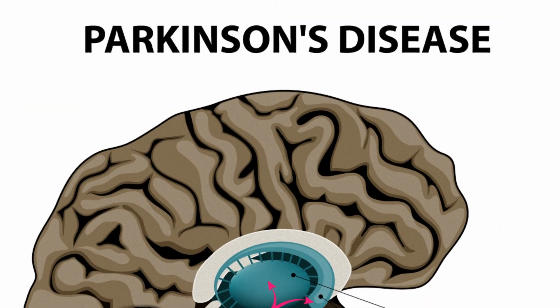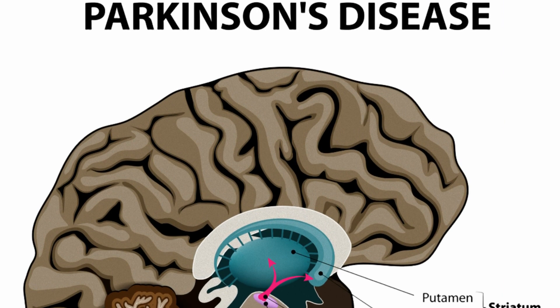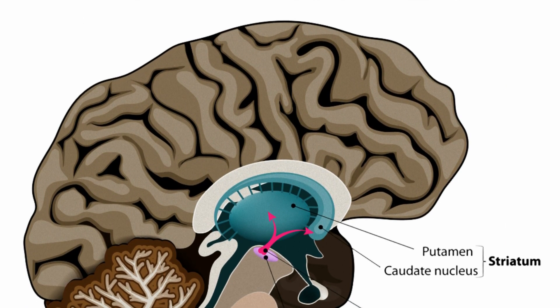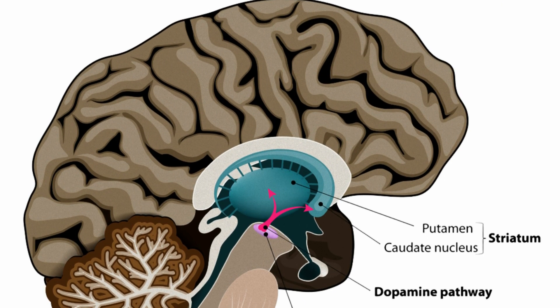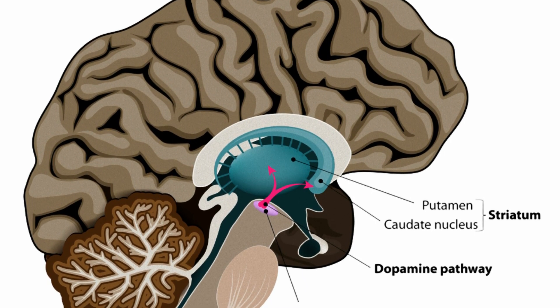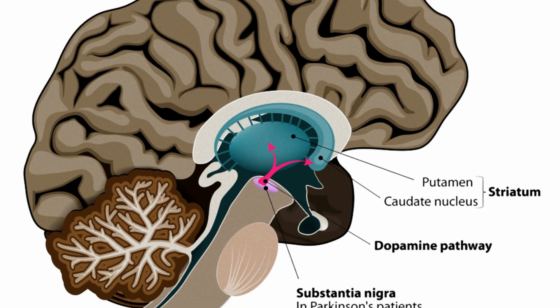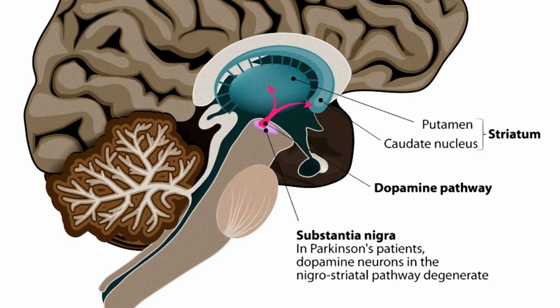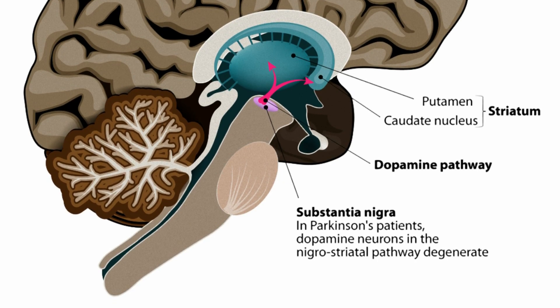And finally, research from scientists at Northwestern University could lead to a new treatment for Parkinson's disease. Researchers from Northwestern's Feinberg School of Medicine have determined that accumulations of a protein called alpha-synuclein and oxidized dopamine interfere with the functions of lysosomes and mitochondria, causing neurons to degenerate, which leads to the debilitating effects of Parkinson's.